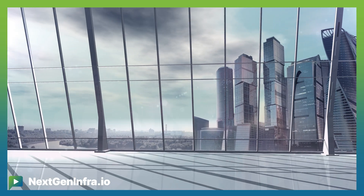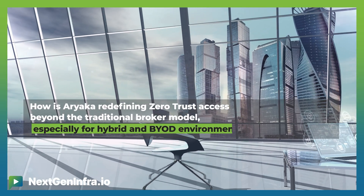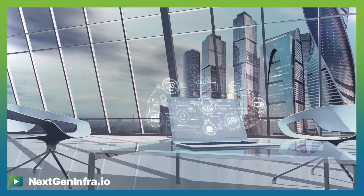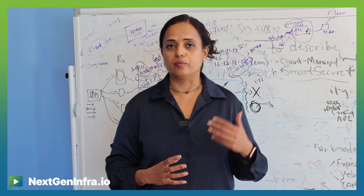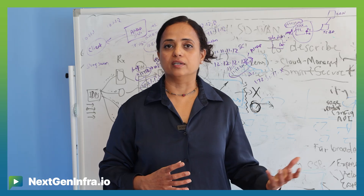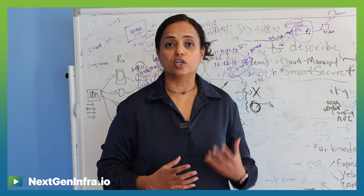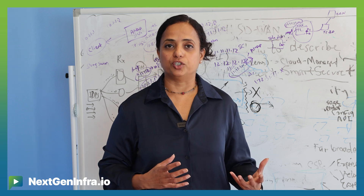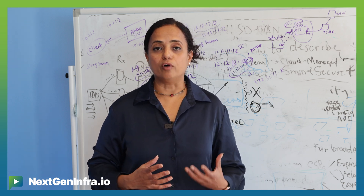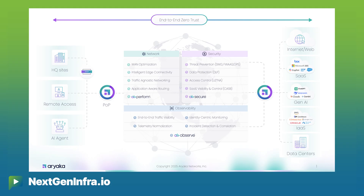Ariaka is redefining remote user zero trust network access. When we talk about zero trust network access, it's not just about security, but also about user experience. When I am in a remote part of the world coming from Brazil and I'm trying to reach workloads on Amazon West somewhere in Seattle, if my network connectivity is not high performance, it's actually very difficult to use the application. Ariaka provides two things: we offer the best network capabilities — it's LAN-like access over WAN — using WAN optimization, deduplication, and compression technologies.